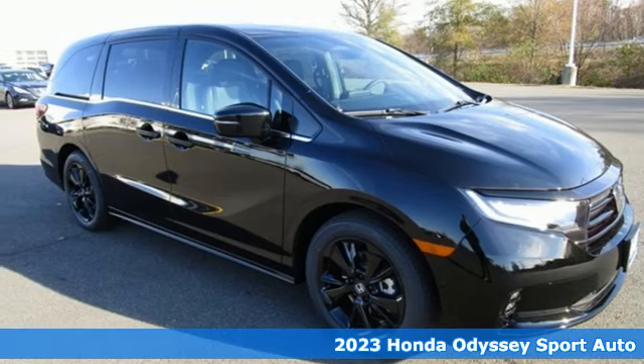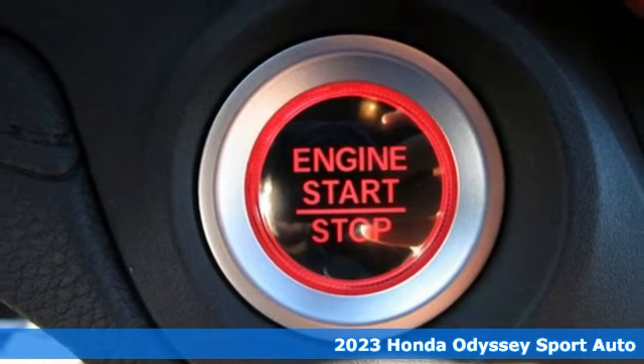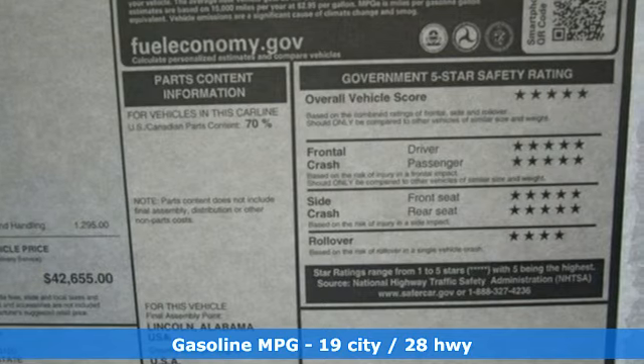Here's a new 2023 Honda Odyssey. From hood to hatch, it offers all the comforts and conveniences you could want. You'll look forward to every drive with features like these.